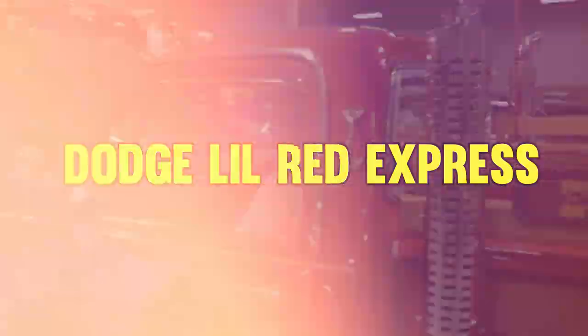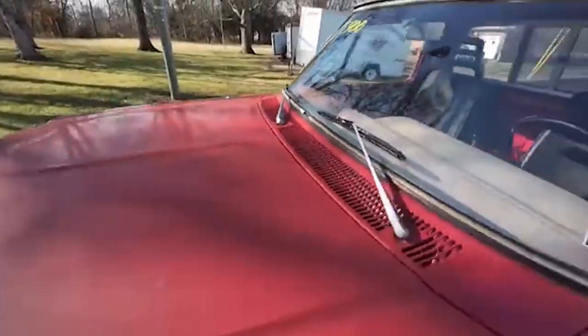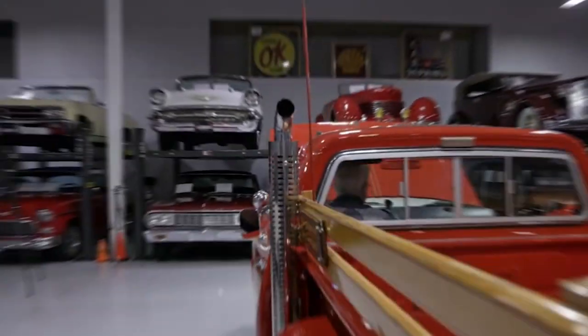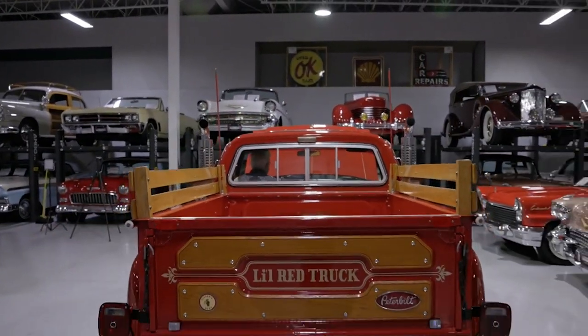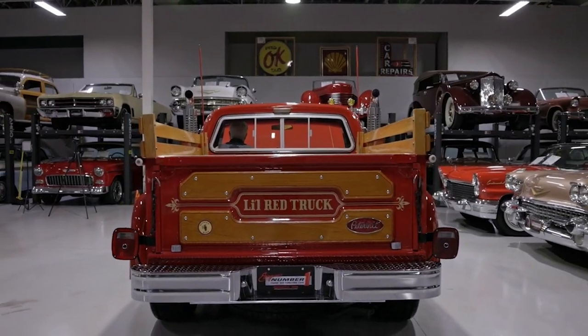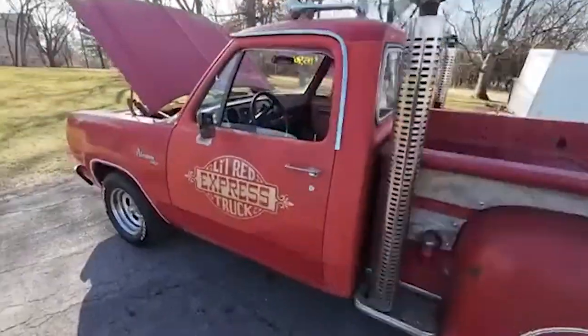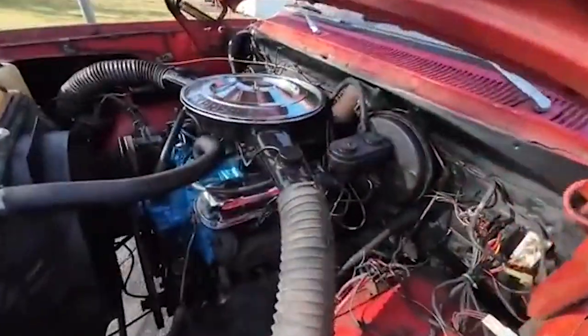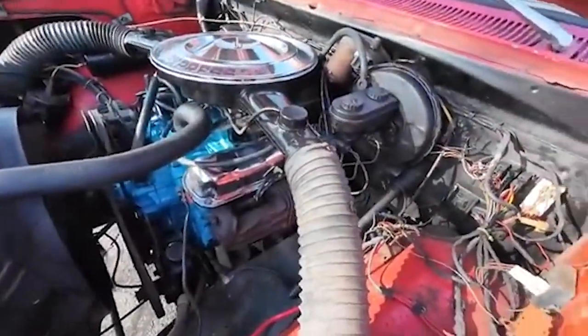Starting at number 20, it's the Dodge Lil Red Express. In 1978, during the final few days of the muscle car era, Dodge introduced this beast of a truck. Unlike any other American vehicle of its time, it boasted a powerful engine capable of hitting 100 miles per hour thanks to its 225 horsepower and 295 pound-feet of torque, originally designed for police cars.